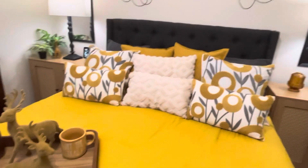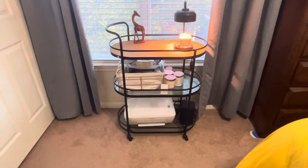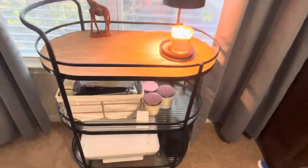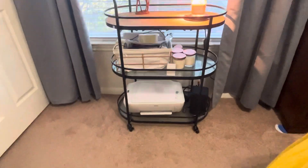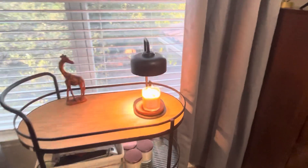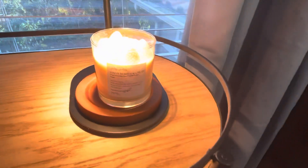I got this bar cart from Bed Bath & Beyond before they closed down — it cost me 32 dollars. It's bamboo wood with wrought iron, which ties in with the sideboards. It's been in here a while because I actually use it for my printer and office supplies.